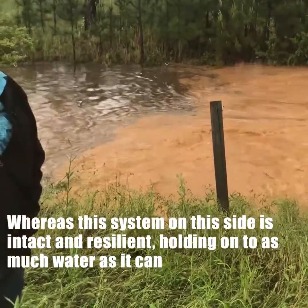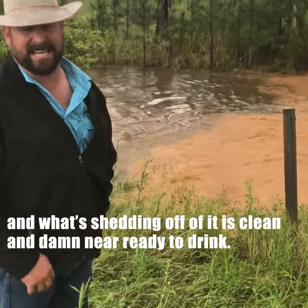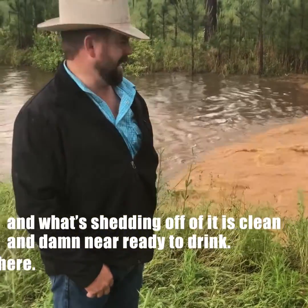Whereas this system on this side is intact, resilient, holding on to as much water as it can, and what's shedding off of it is clean and damn near ready to drink. Pretty interesting.